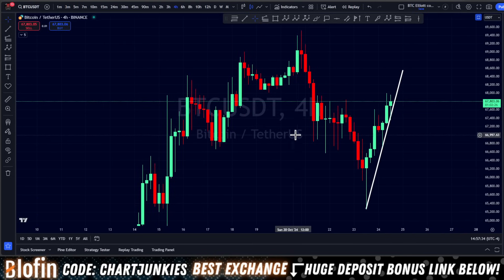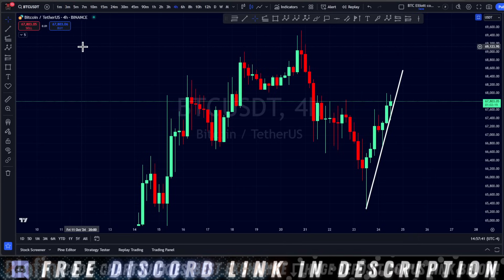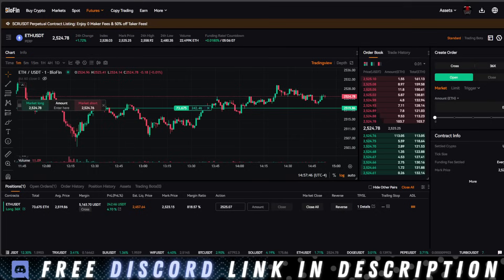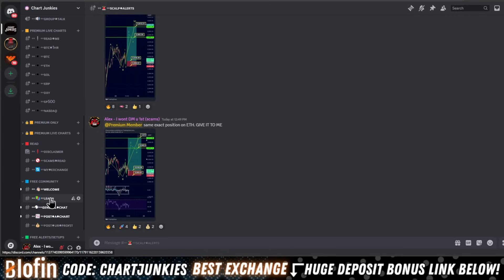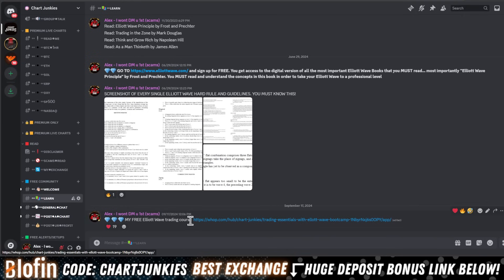Quick update as some nice price action actually happened today. Before we get into this, if you're new here, I use Elliott Wave Theory to come up with high probability trades. I only trade Bitcoin and Ethereum — I leverage trade those two coins hard, and I do it like no other. We trade over on Blowfin. If you want to see how I trade, join the free Discord pinned in the first comment below.